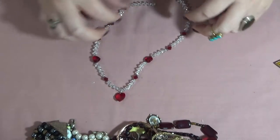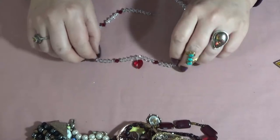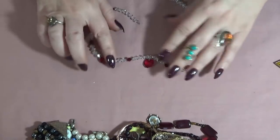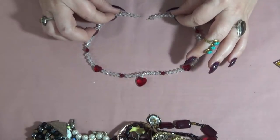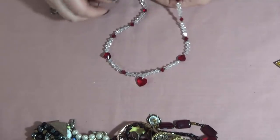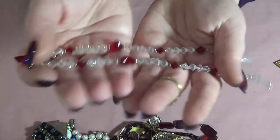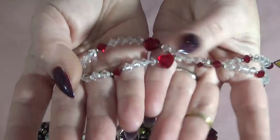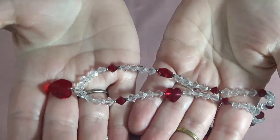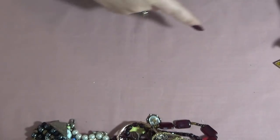And I have another necklace, also with crystals and red hearts — this is gorgeous too! I don't have a clasp on this one but I can add a clasp. This is very pretty. Let me show you the heart — I need a clasp.